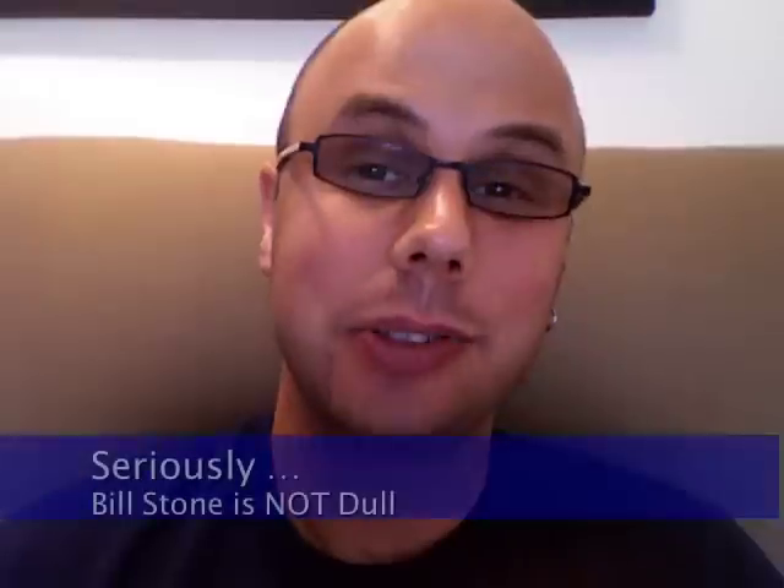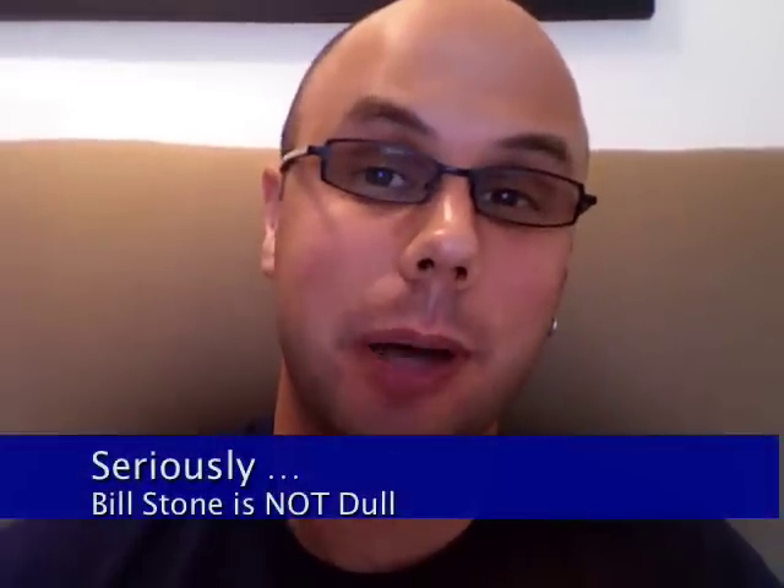Hey, what's up? This is Noah from PhoneDog. You know that expression, all work and no play makes Johnny a dull boy? Well, I saw the president of Amped Mobile speak at CTIA in Orlando a month ago, and he's anything but dull. So it makes sense that when his company was going to come out with a smartphone, they'd bring the fun with it.